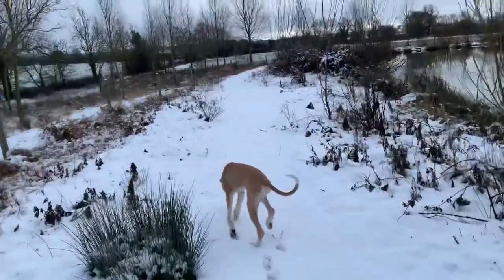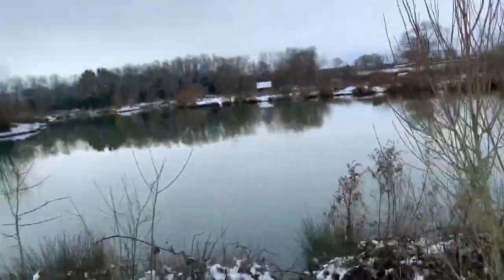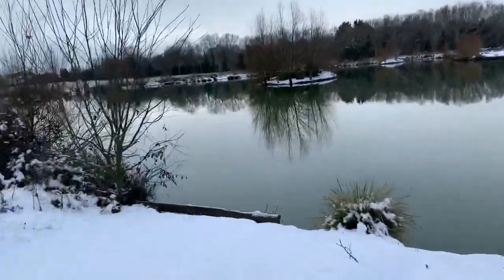First time the dog's seen snow, clearly! I'll just put my rods out again and try again.